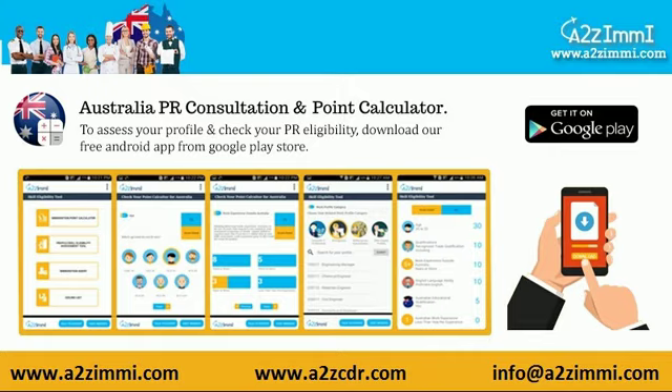Australia immigration assessment is a points-based program and there are a few other eligibility parameters that affect your eligibility points. To do your self-assessment and check your points, go to the description of this video and download our free assessment app.